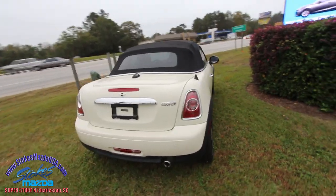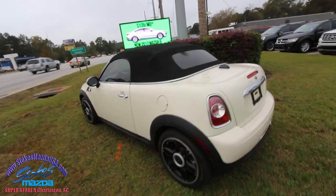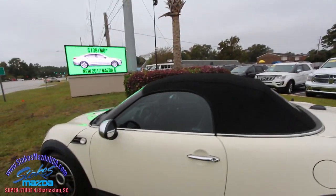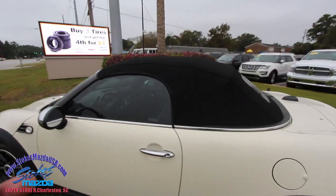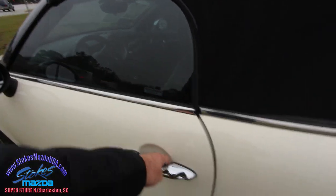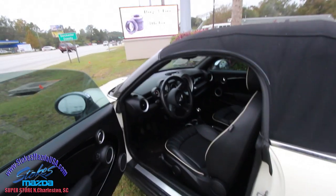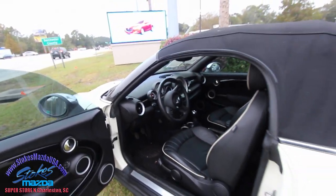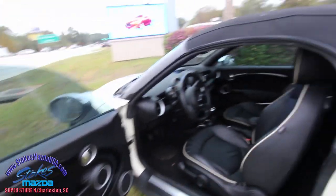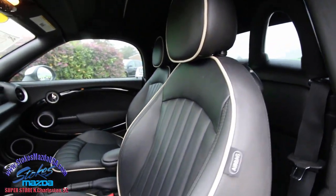Not bad — pretty cute little car, isn't it? Now I don't know the exact price on it right now, but if you head over to StokesMazdaUSA.com you can pull up the pricing. I don't think it'll be very much — it's a few years old with a manual transmission. I think you get a good deal here. If you don't mind driving a manual and you want a convertible, this would be a fun little car to have ready to go out on the weekends.